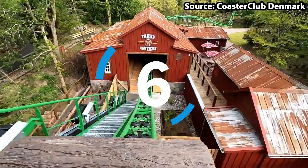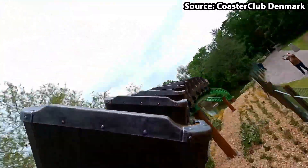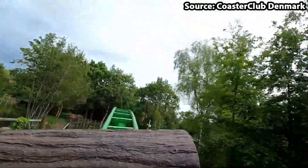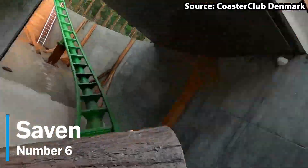With my awful tongue twisters aside, at our number 6 spot we have Saven, and wow, this ride may be small, but it sure does pack a punch.